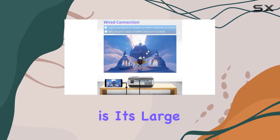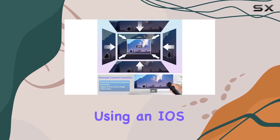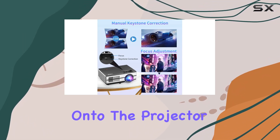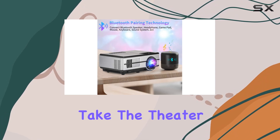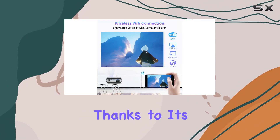One of the standout features of this projector is its large-screen Wi-Fi mirroring capabilities. Whether you're using an iOS, Android, or Windows device, you can easily mirror your screen onto the projector for a truly cinematic experience. Plus, with its portable size and lightweight design, you can take the theater experience with you wherever you go.